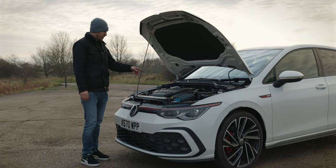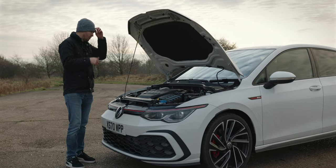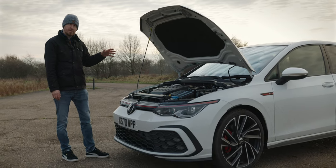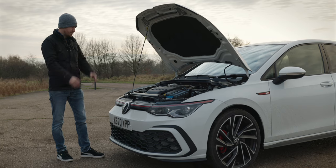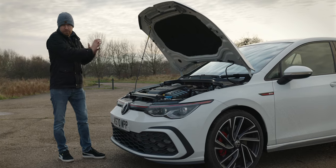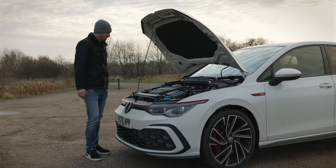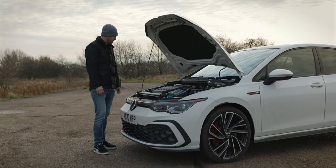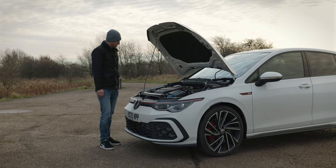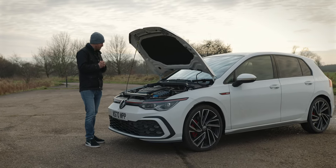The engine is the EA888 2.0-litre turbo that we've seen in previous generations — it's in the Golf R as well, but obviously in a higher state of tune. This one is now producing 242 horsepower, so around 245 PS, with a nice chunk of torque. It's fully a combustion engine — no hybridness here, so it's a bit old school in this day and age. It's possibly going to be the last of its kind in the GTI range, as it may go hybrid-electric in the future. But it's a good, solid, powerful engine with nice low-down torque.